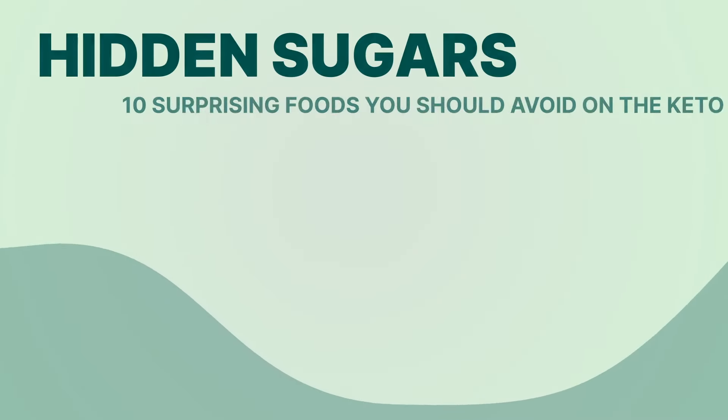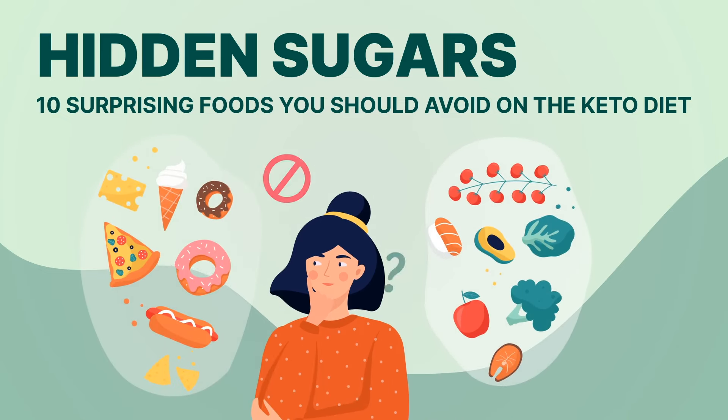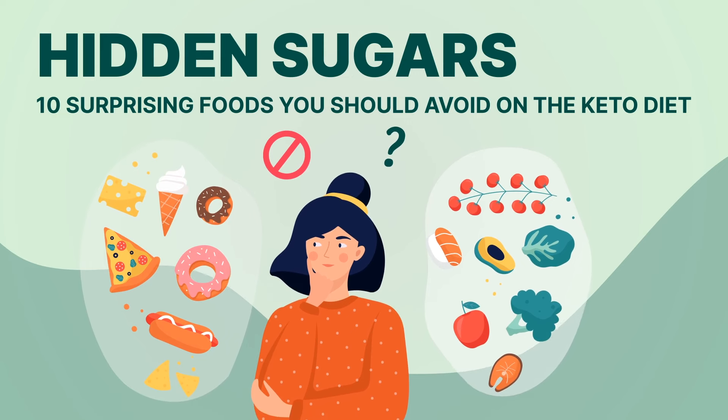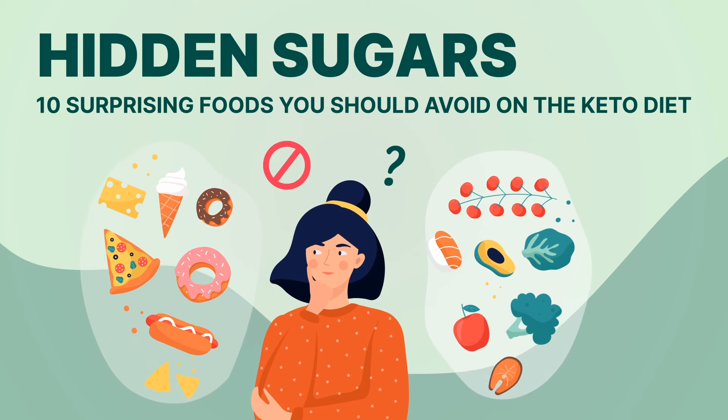Are you trying to follow a keto diet but struggling to stay away from hidden sugars? You may be surprised to learn that some seemingly healthy foods actually contain hidden sugars that can kick you out of ketosis. Here are 10 surprising foods you should avoid on the keto diet.